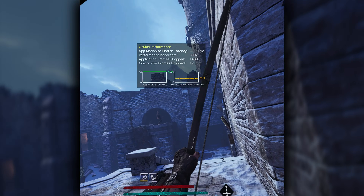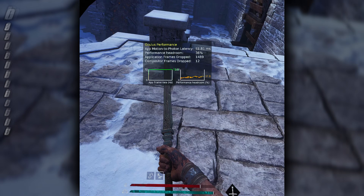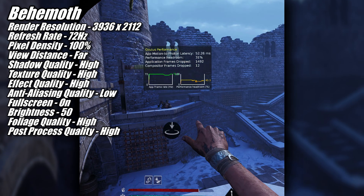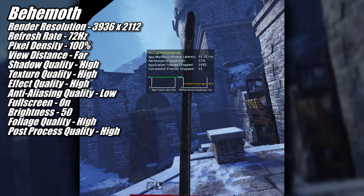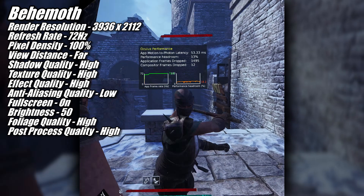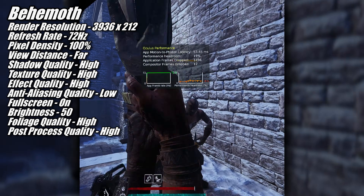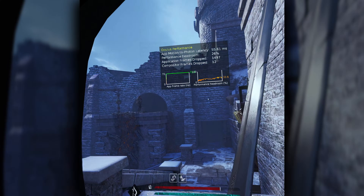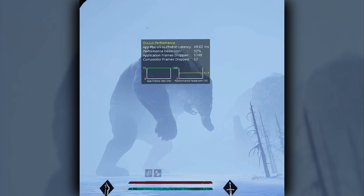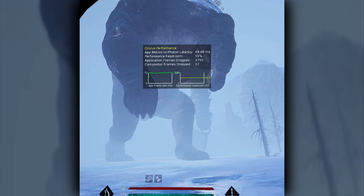Behemoth is another new game I've added to my testing suite and the 9060 XT ran this one really well at 3936x2112 at 72hz with most of the game's graphics settings on high. The worst performance I saw was when getting up close and personal with enemies, where the performance headroom dropped down to around 20 or 30% remaining. Most of the rest of the time the performance headroom was around 40 to 50%, even when I was fighting the game's first of the three behemoths.